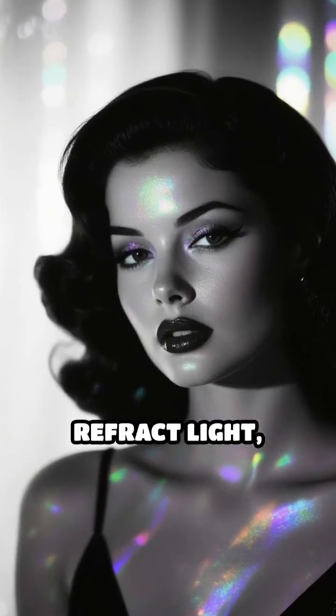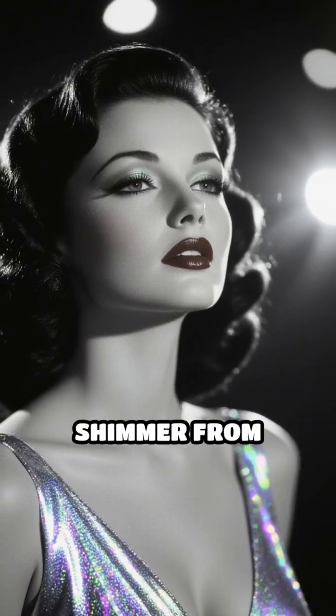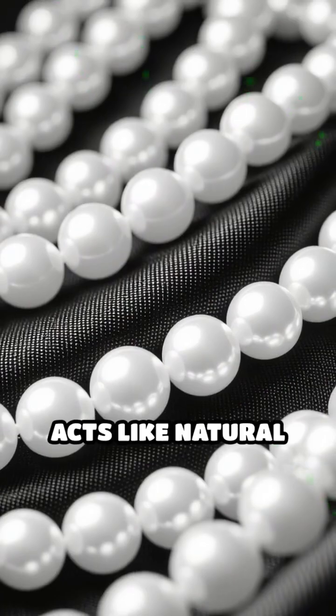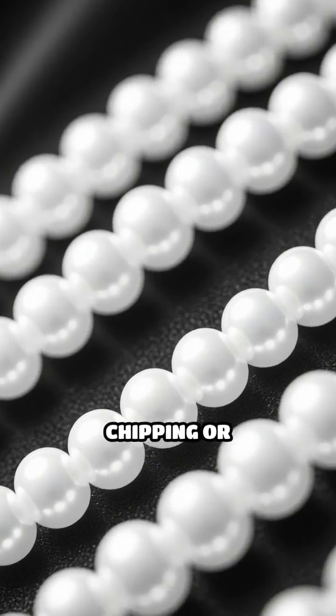These overlapping layers reflect and refract light, creating the pearl's famous iridescent glow that seems to shimmer from within. But it's not just about beauty. The layered nacre acts like natural armor, making pearls surprisingly durable and resistant to chipping or cracking.